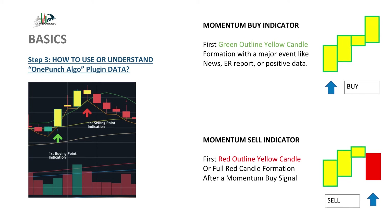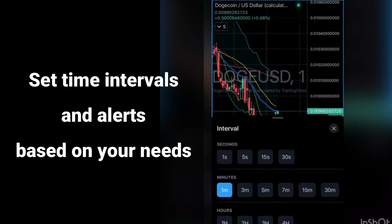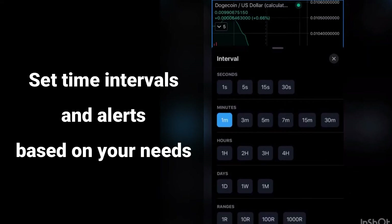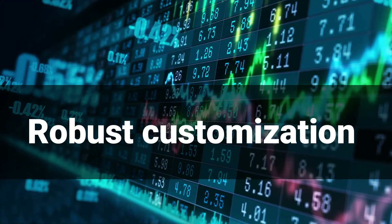For maximum effectiveness, set your time increments based on the trading you do. For example, 1 to 30 minute increments are good for short-term and day trading, whereas long-term traders may set increments from several hours to several weeks. Customize your charts and alerts to your needs.